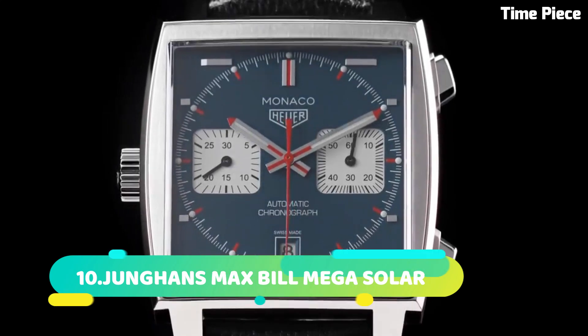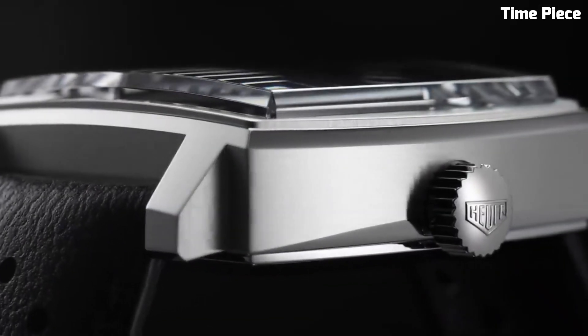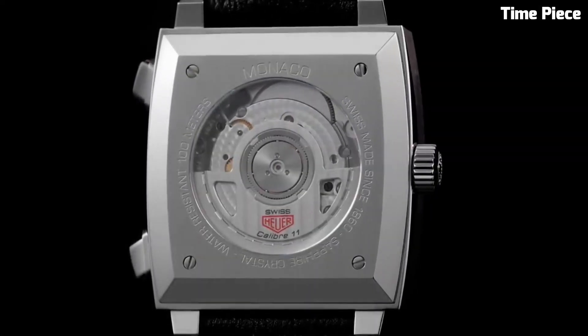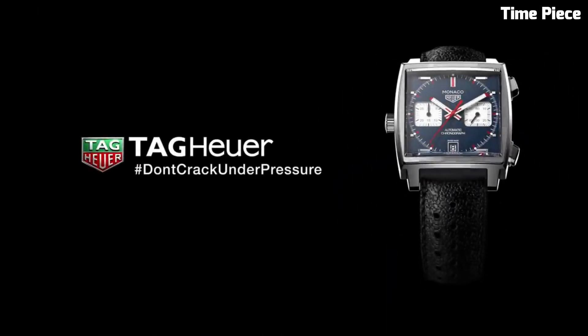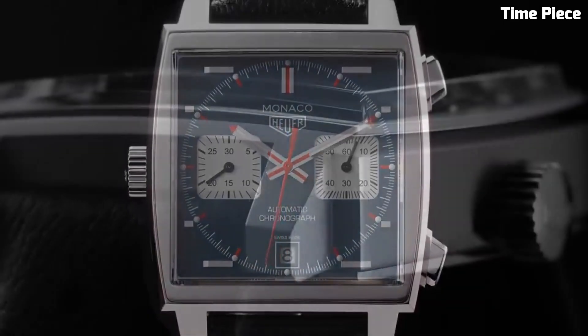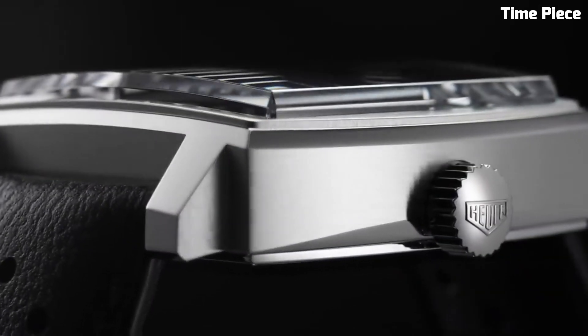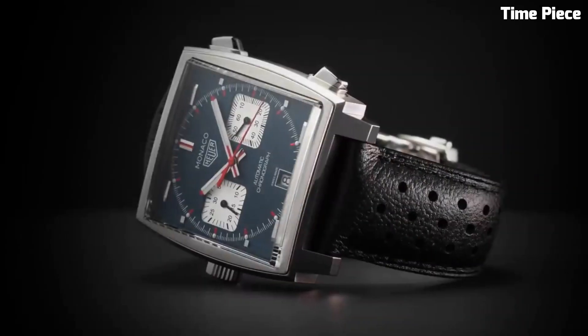Number 3: TAG Heuer Monaco is an iconic timepiece that has transcended the boundaries of horology to become a symbol of timeless elegance and motorsport heritage. Launched in 1969, the Monaco was renowned as one of the first automatic chronograph watches. Its square-shaped case, bold blue dial, and red accents have made it instantly recognizable among watch enthusiasts.